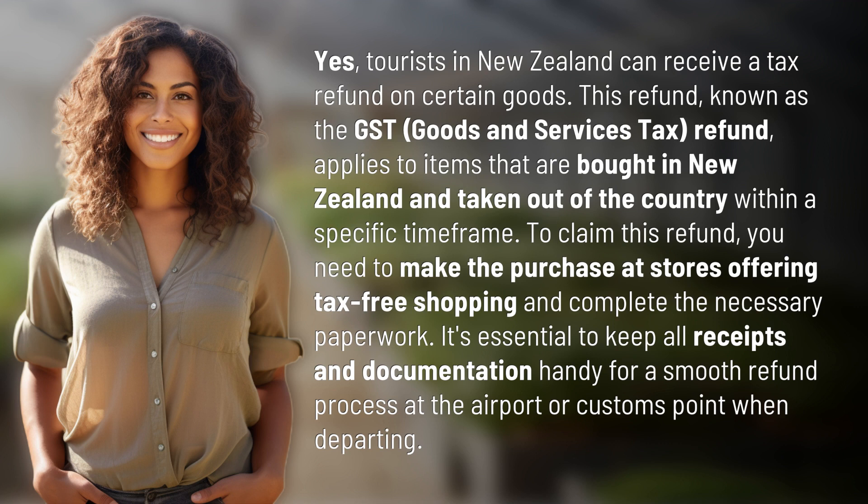To claim this refund, you need to make the purchase at stores offering tax-free shopping and complete the necessary paperwork. It's essential to keep all receipts and documentation handy for a smooth refund process at the airport or customs point when departing.